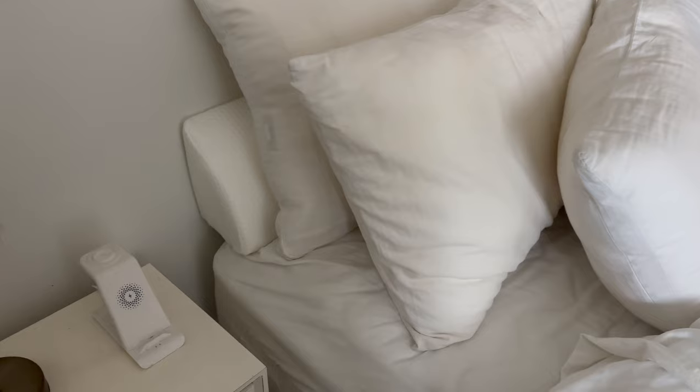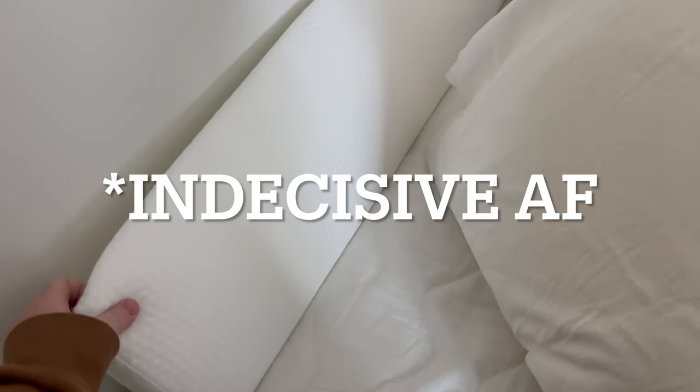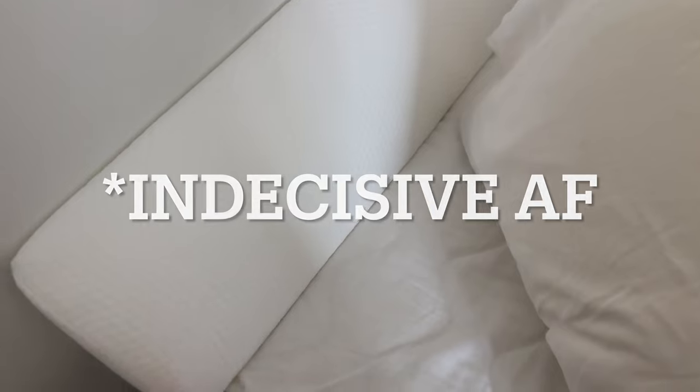Another side note — maybe it's pointless that I even filmed myself unboxing this pillow in the first place, but I've officially decided I'm returning it. Well, maybe I haven't decided. The memory foam has actually molded to my bed pretty well. Okay, let me not make that decision yet. Let me give it a little more time.